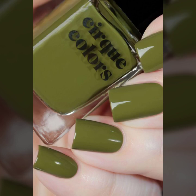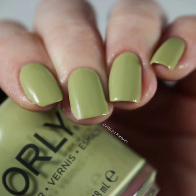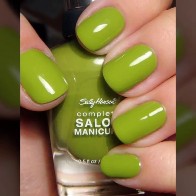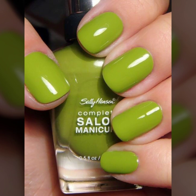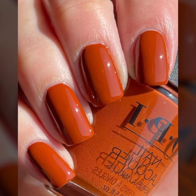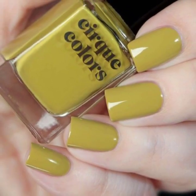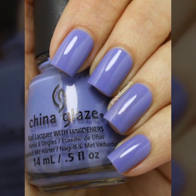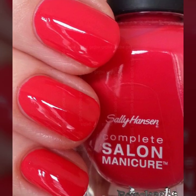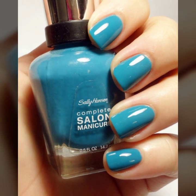Assalamu alaikum, my dear friends, welcome back to my YouTube channel. How are you all? I hope you are doing well. Today I am sharing with you in this video the latest solid colored and attractive negative space nail art ideas. You will also see modern, attractive nail cuttings and unique nail shape designs in 2023.